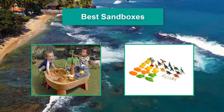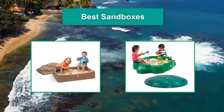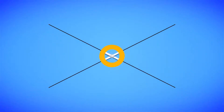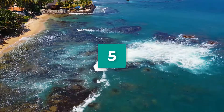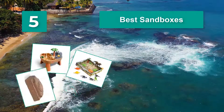Hello guys, welcome back to Top Home Guide. Today I am going to talk in this video about the best sandboxes that you should buy. Let's get started. Top 5 Best Sandboxes.